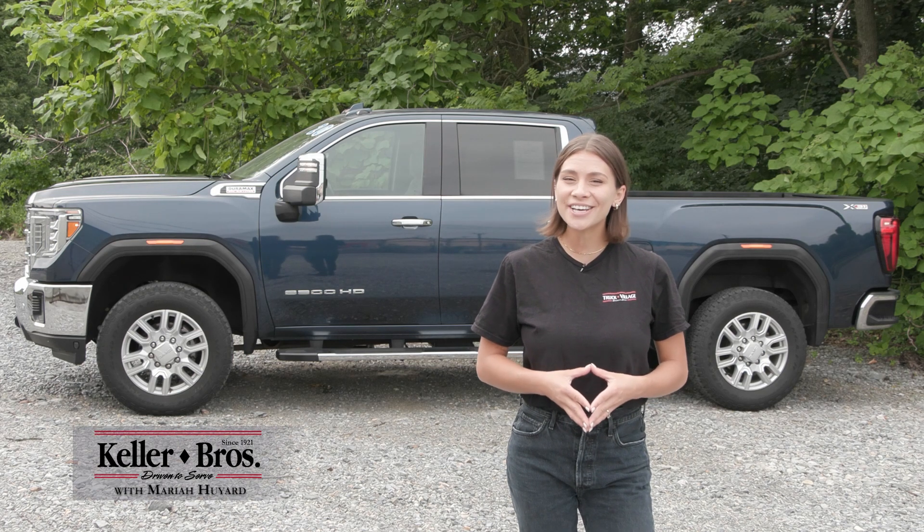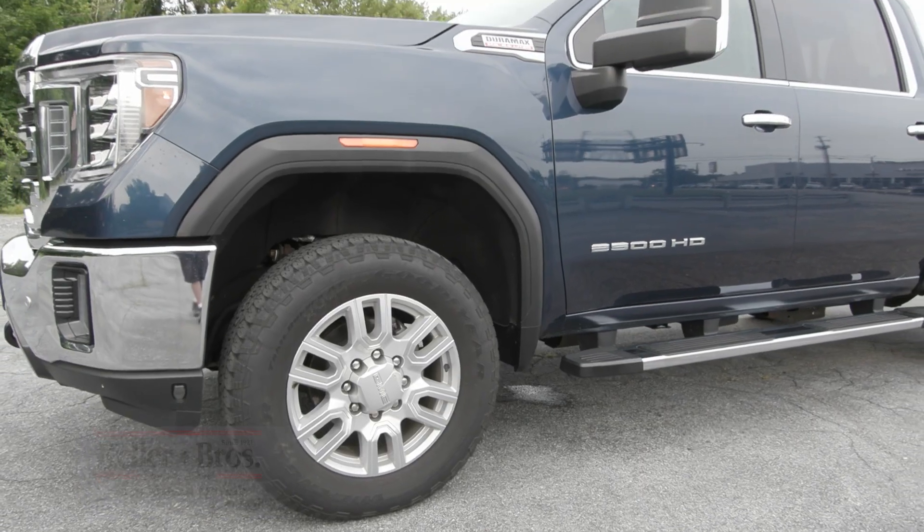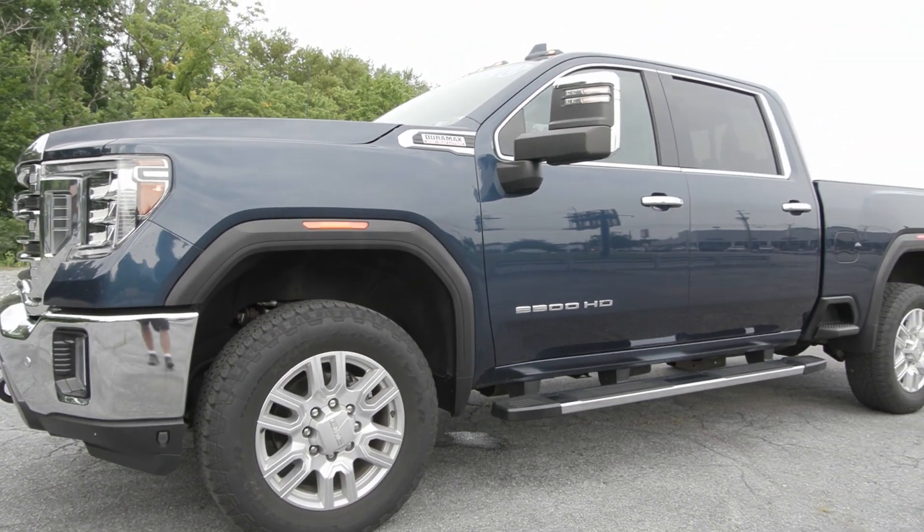Hi, Mariah here with Truck Village. Here today looking at this 2020 GMC Sierra 2500, the SLT.